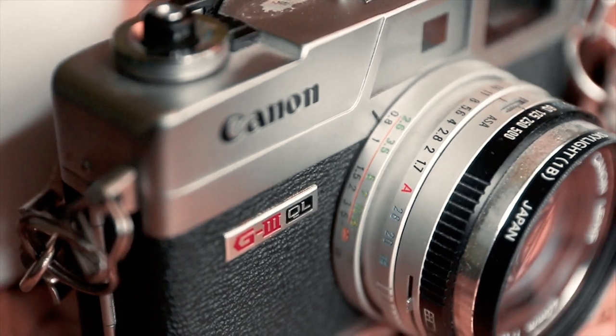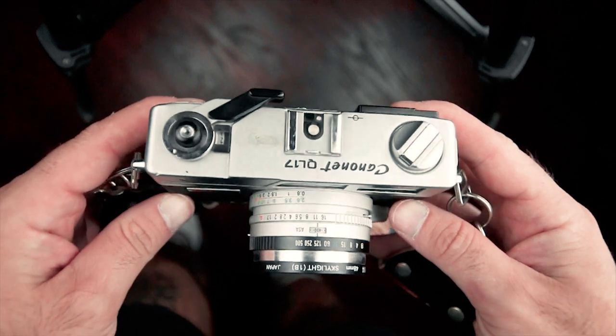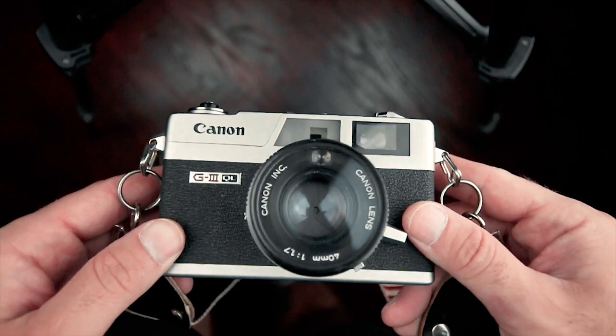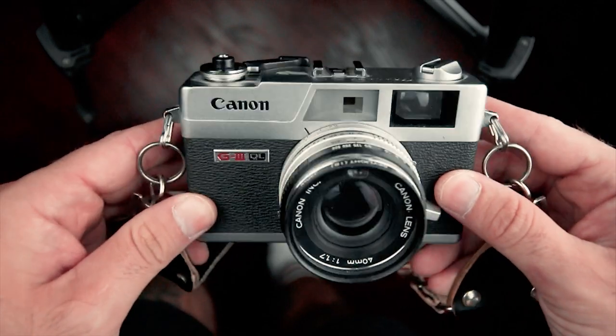The Canon Canonet QL17 G3. One thing I use this camera for is street photography. It has a 40mm f1.7 lens — it's super sharp and great for carrying around. The main problem is the light seals tend to wear out over time. When I picked this up the light seals were totally gone, so I picked up a light seal kit and now it looks good as new.